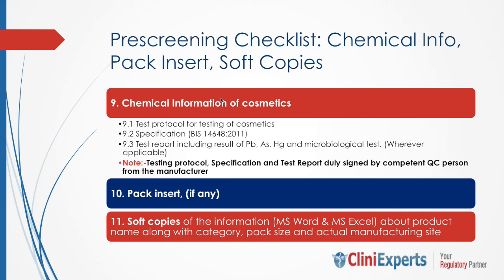Regarding the package insert or product insert: it depends on whether you have it for that product. If you don't have it, you cannot submit it — it is not a mandatory document. All the information submitted as hard copies should also be submitted in soft copies, including information such as name, along with category, pack size, and actual manufacturing site, which should also be provided in compact disc format.